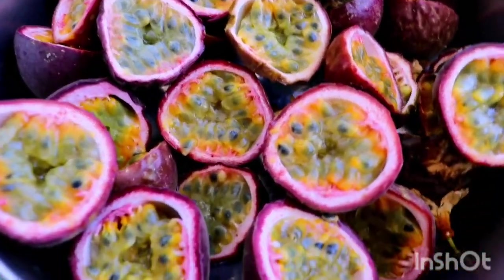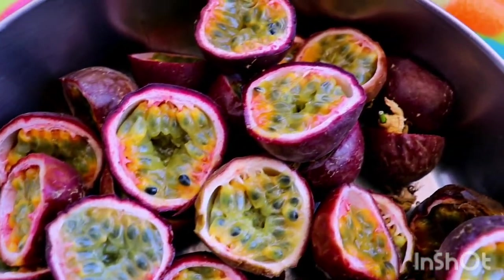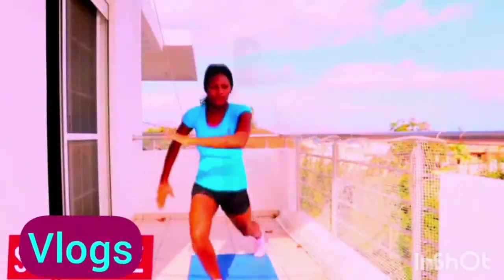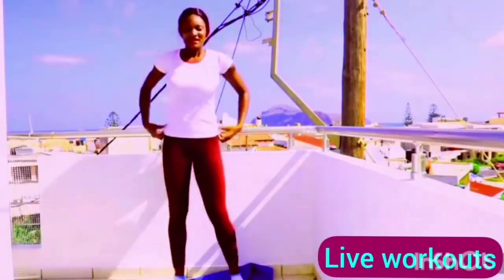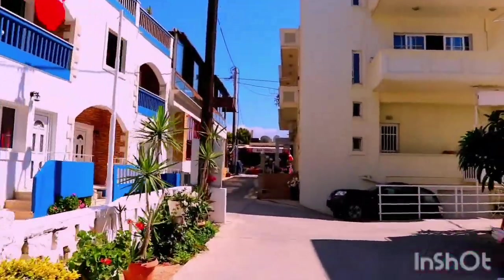Take a knife, cut the fruit in the middle — slice it in half — and then use a small spoon to scoop and eat. Some people prefer to spit out the seeds, but even if you swallow them, when you go to the toilet they will come out. Whichever way you prefer doing it, just go ahead.